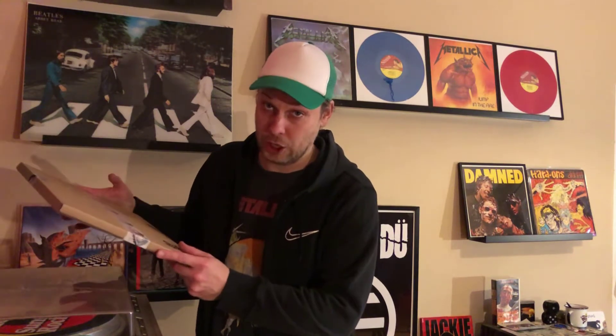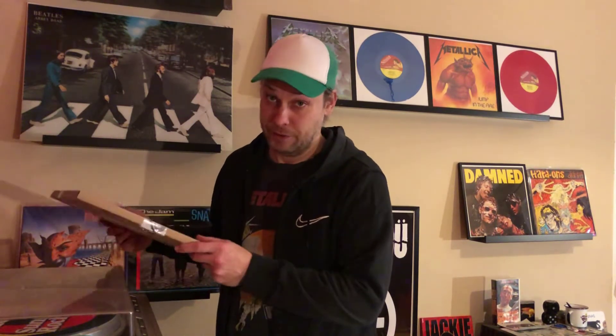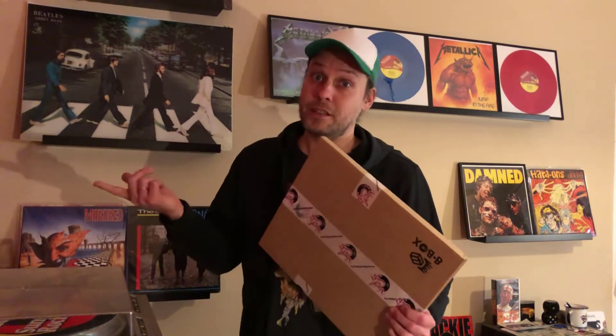Hello vinyl community and welcome to my second video! First of all, thanks to everyone who subscribed, saw my video, commented and liked - thanks a million, I really appreciate it. Today, just to keep the flow going, I don't want to make too long breaks between videos, I received a parcel this morning so I might as well show you what I got. I'll speed this part up.